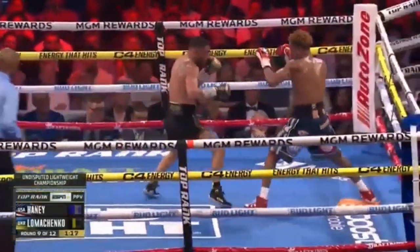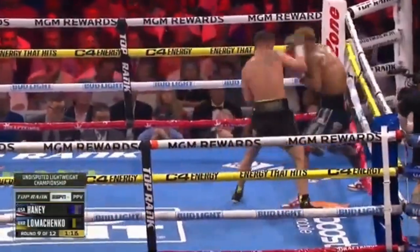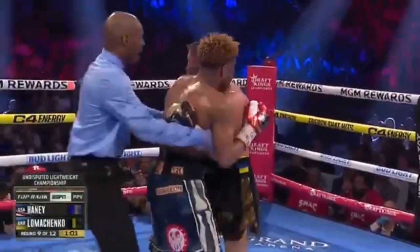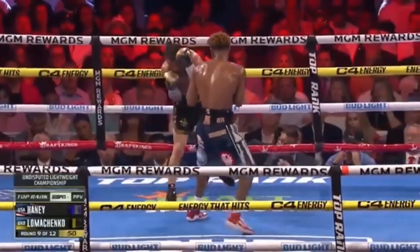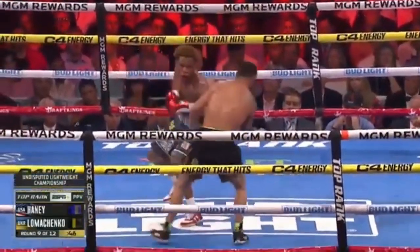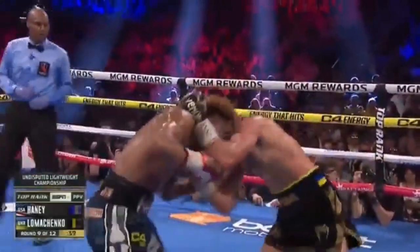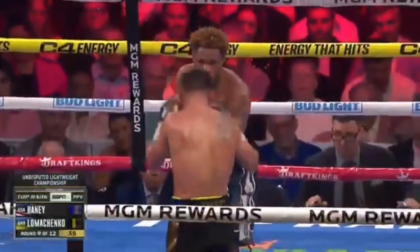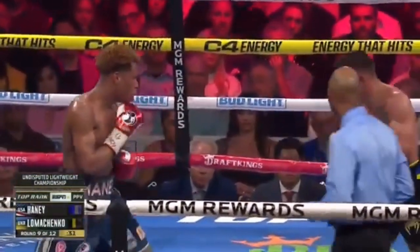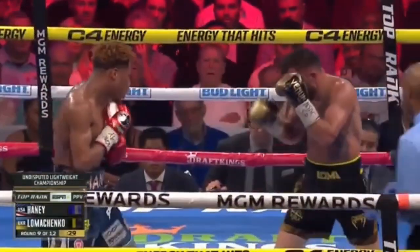Left hand again by Loma. Starting to see some fatigue right now from Haney. That was a good body shot — they traded shots right there, going back and forth. His mouth is open. I think there's some blood coming from the mouth of Devin Haney. He's exhausted, mentally you have to deal. Beautiful shot right there — counter.